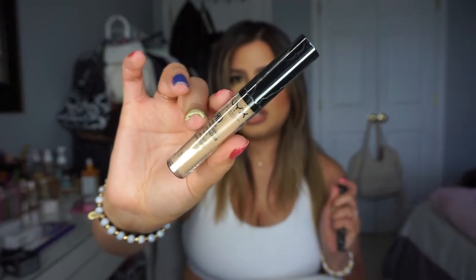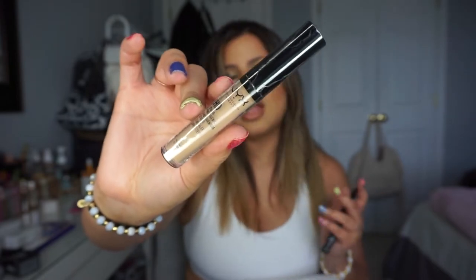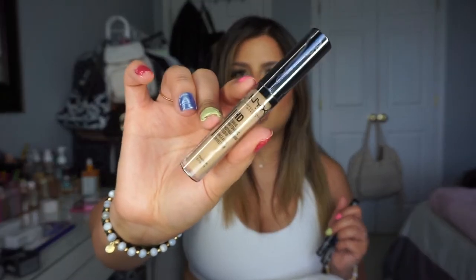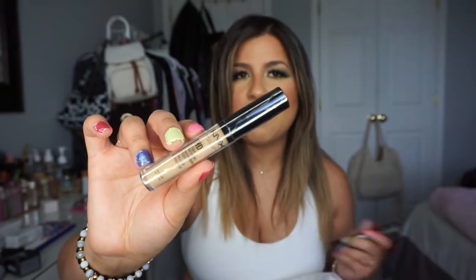Now for repurchases! I picked up another NYX HD Concealer — this is more of a shade that matches my skin tone, shade 4.5. I use it under my eyes, to blend on my skin, and to shape my brows. It's very comparable to the NARS concealer but in a smaller bottle and it still lasts a long time. If you haven't tried the NYX HD Concealer, where have you been? It's everything!